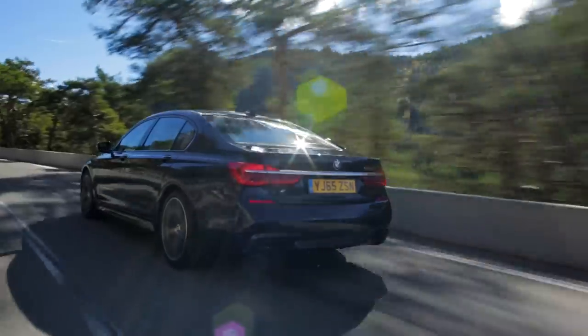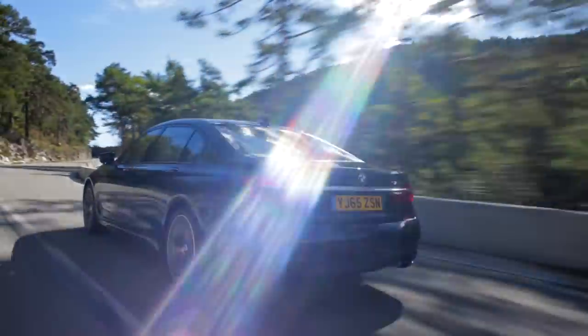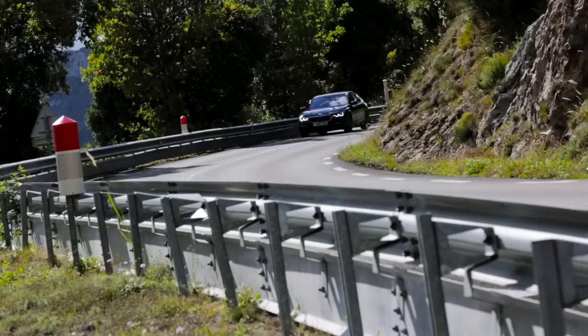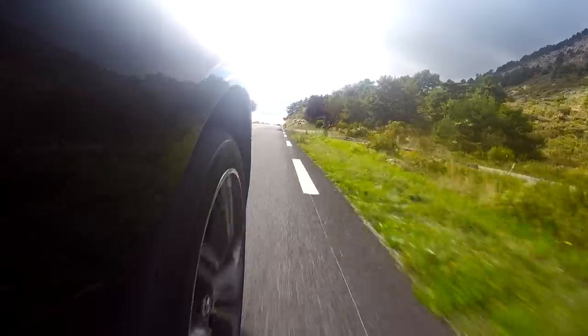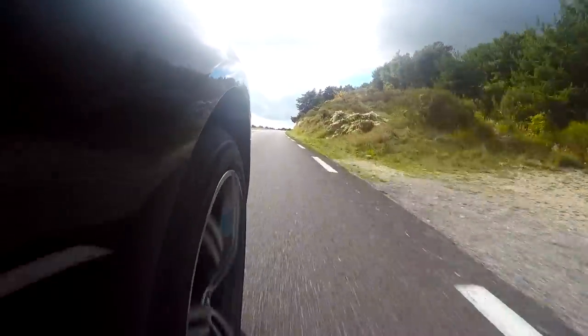You can have the car in sport mode and it'll stiffen up a little bit, or in comfort and it'll be fluffy and light and lovely, or in eco pro and it'll be boring. But adaptive — what that does is it senses how you're driving, how fast you're driving, the roads you're driving on, and just adjusts the car as you go along. That is properly clever.